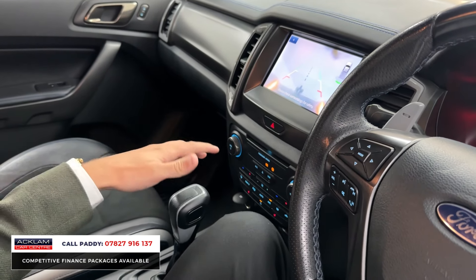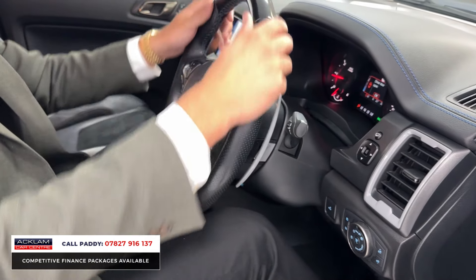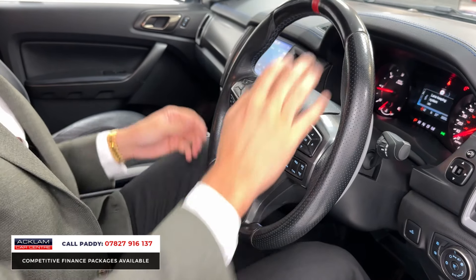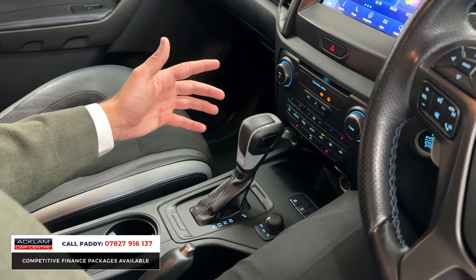The camera picks up the contrasting stitching across the dash, and you've got a really nice steering wheel — Raptor-specific, very chunky, with contrasting red stitching. Climate control is obviously what you'd expect, but you've also got heated seats and four-wheel drive capabilities, so you can change the drive mode for whatever you might be using it for.